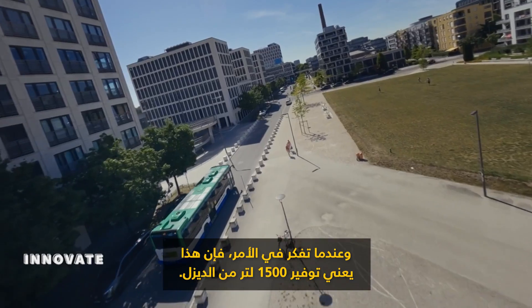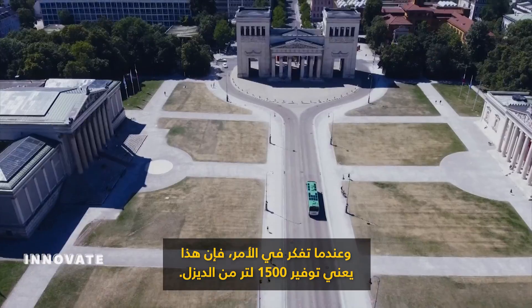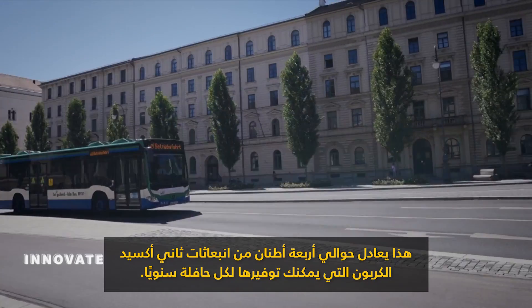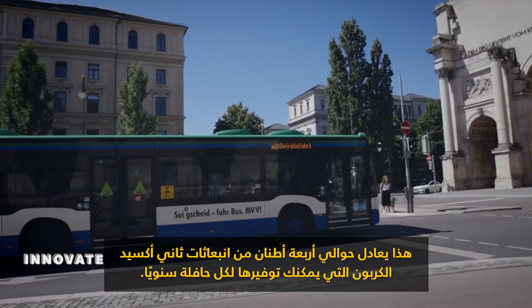And when you think about these 1,500 liters of diesel that can be saved, that amounts to around 4 tons of CO2 emissions that you can save per bus per year.